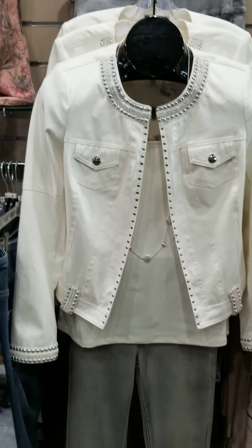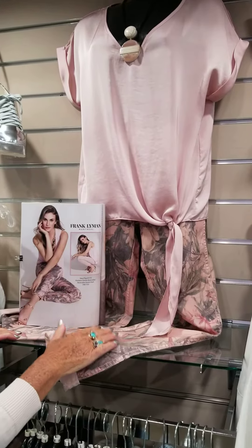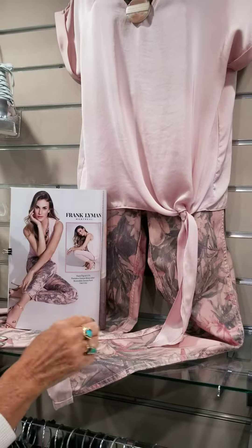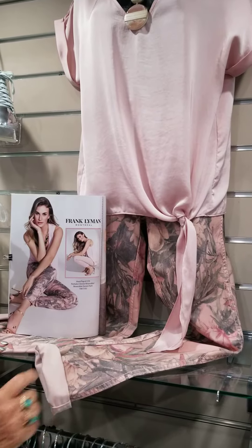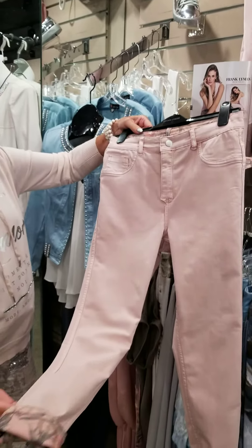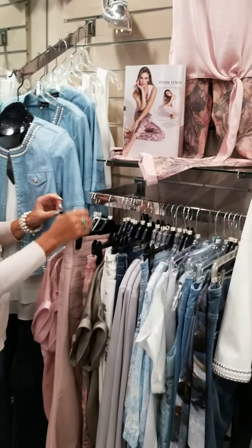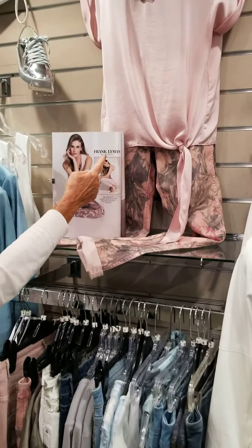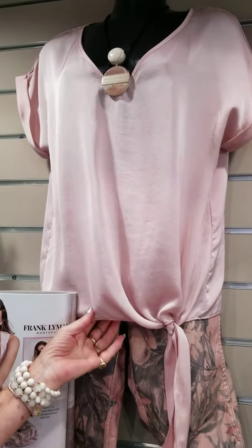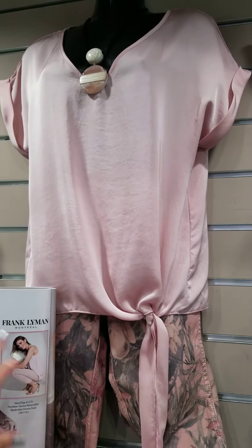Everybody loves their jeans, but this is the new updated look — the floral jeans. This jean by Frank Lineman is olive and pink, and it reverses to a solid pink. It's very cute cuffed up, has back pockets, and they've teamed it with a little top that looks like silk or satin but it's all poly — very lightweight and washable, perfect for this summer.